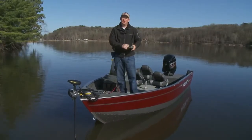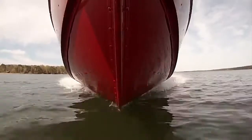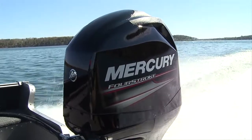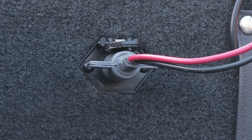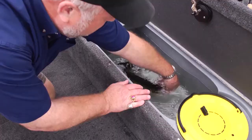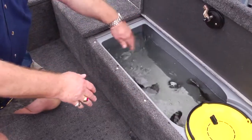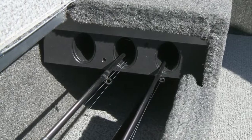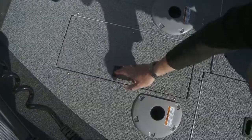Rebel XLs feature Lund's distinctive IPS hull system, which means a soft smooth ride, more boat control, and more efficient operation. Plus, 12-volt trolling motor hookups and a 36-inch bow live well combination bait well to keep your fish healthy. The Rebel XL also has dual-level side rod storage for rods up to 8 feet in length, and plenty of additional storage for all your gear.